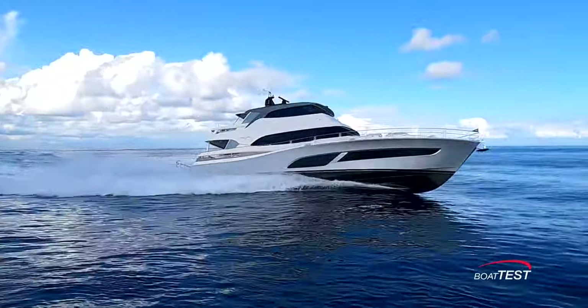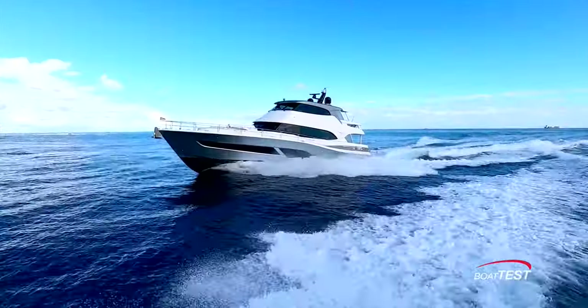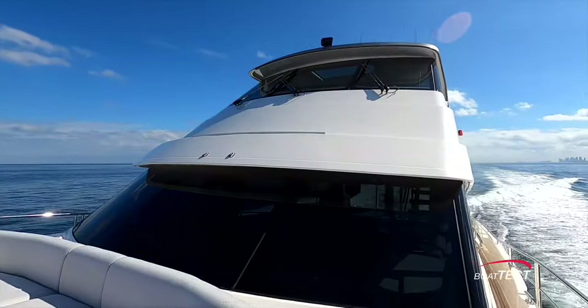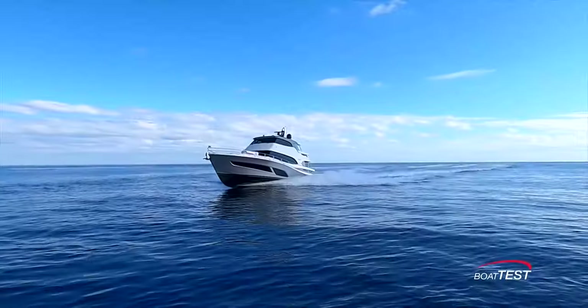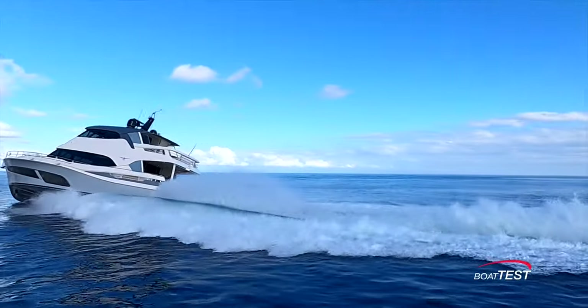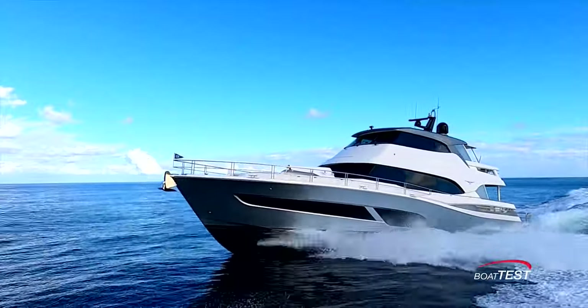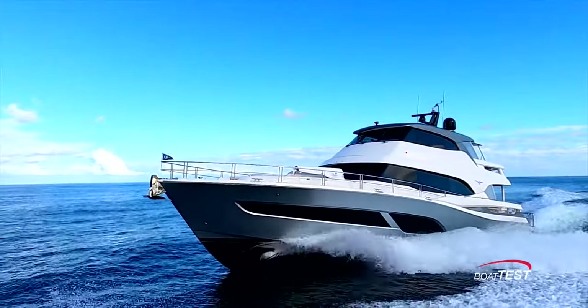Riviera's entry into the highly competitive motor yacht market is a clear indication that the builder is not here as a casual player but a serious opponent. Personally, there was just so much to like about this yacht that it was impossible to narrow this video down to the highlights. Even more impressive is her handling, but that's another video — be sure to look for it. This has been my full features inspection of the all-new 78 Motor Yacht from Riviera Yachts. For BoatTest.com, I'm Captain Steve. We'll see you on the water.